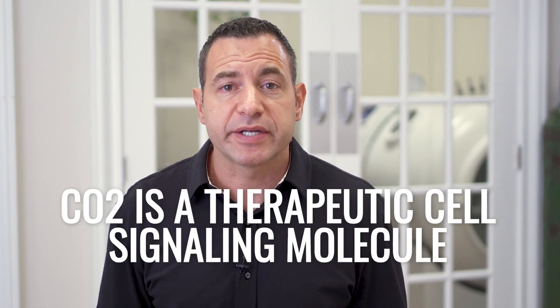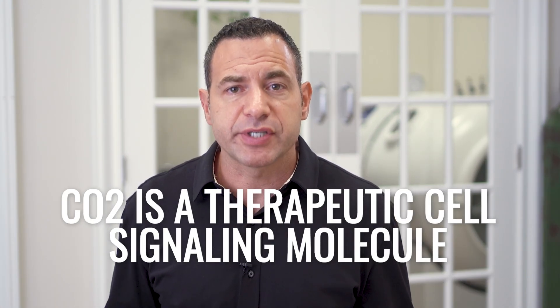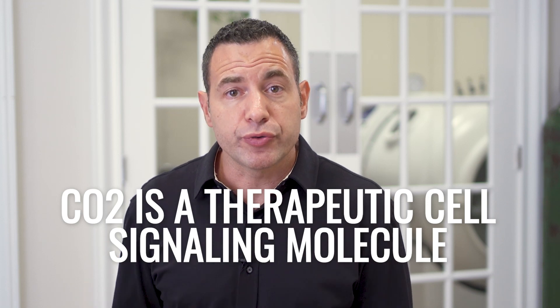Carbon dioxide gets this bad rap for only being a harmful waste product that we need to get rid of, because if it builds up too much in our body, we could have all kinds of cellular damage as a result. But in fact, carbon dioxide is a very meaningful cell signaling molecule that we could use therapeutically at the right doses, at the right times, for the right people, and like many other compounds, be combined for synergistic effects that can really help balance our physiology and improve our health for years and years to come.